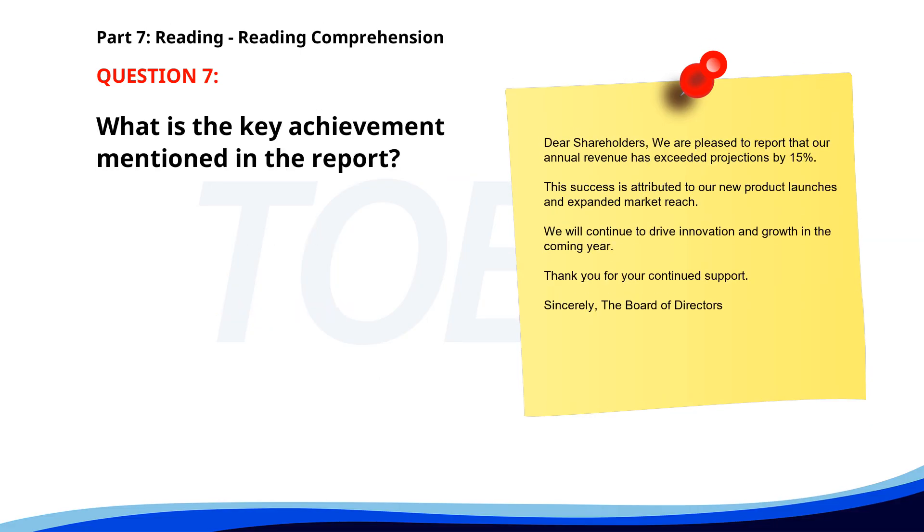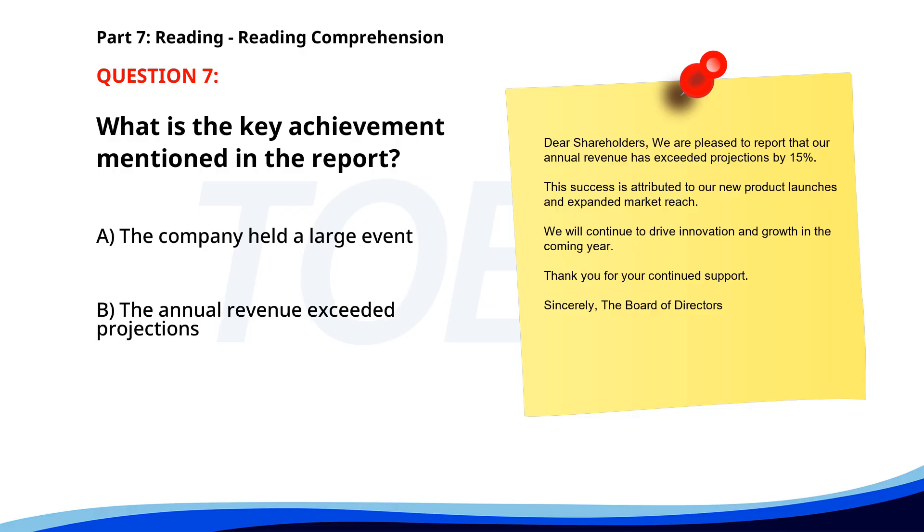Number seven. Dear shareholders, we are pleased to report that our annual revenue has exceeded projections by 15%. This success is attributed to our new product launches and expanded market reach. We will continue to drive innovation and growth in the coming year. Thank you for your continued support. Sincerely, the Board of Directors. What is the key achievement mentioned in the report? A. The company held a large event. B. The annual revenue exceeded projections. C. A new CEO has been appointed. The correct answer is B: The annual revenue exceeded projections.